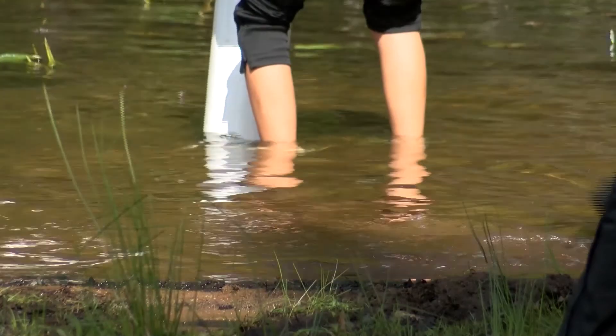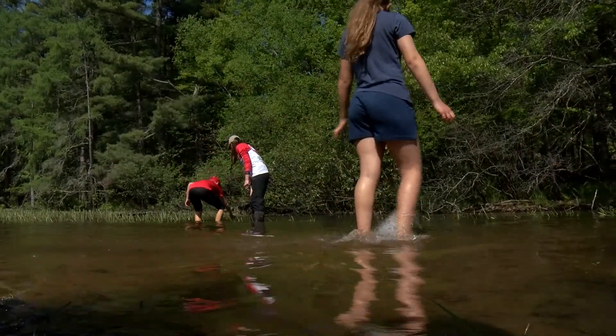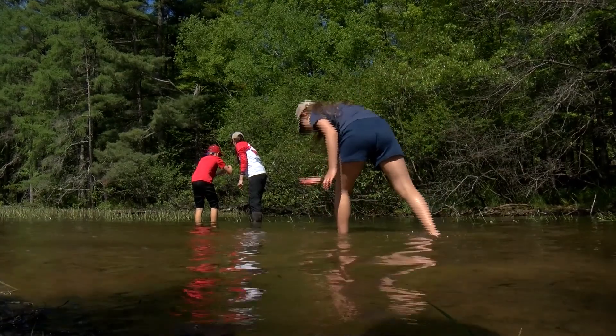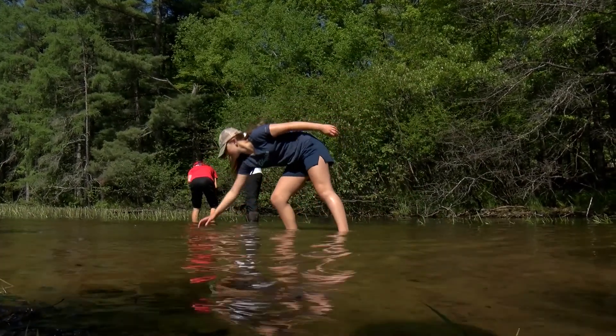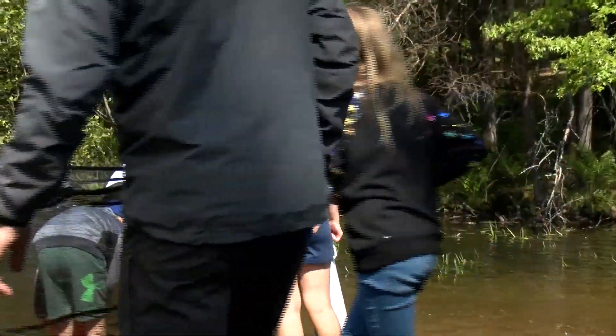Aquatic invasive species specialists like Johnson and Bois-Manu say while there are still invasive species in many lakes, every little action makes a difference — especially when you can inspire the next generation of environmentalists. Having a field day like this is a great opportunity to really spread your wings and let them explore the things that you've been working with them.